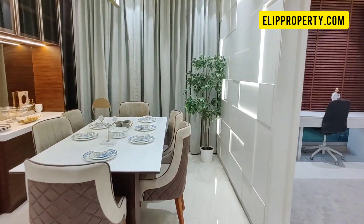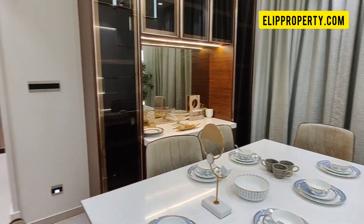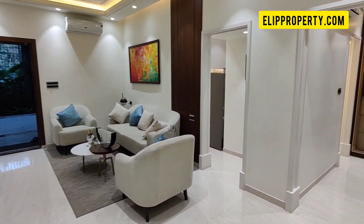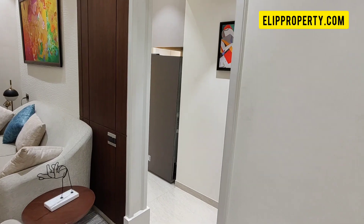We have 2BHK and 3BHK flats with sales available. We have developed this project in 28 acres, and we have already completed 60% of Phase 1.